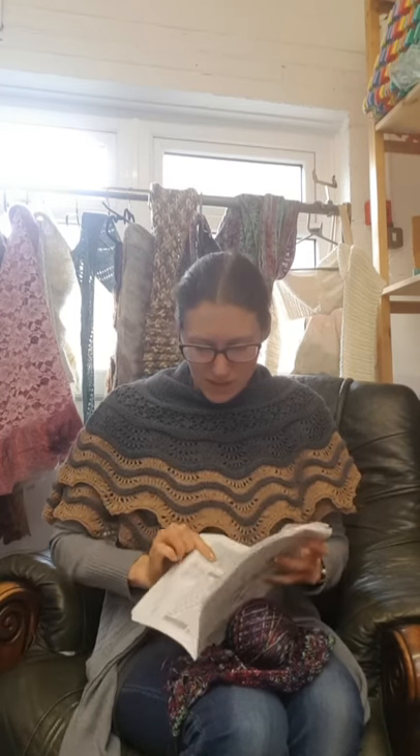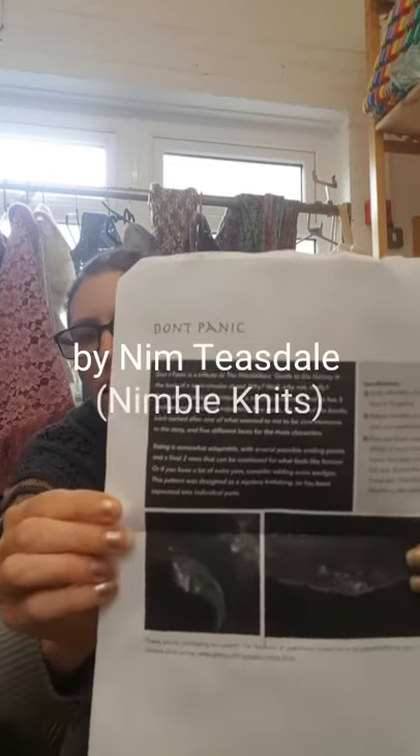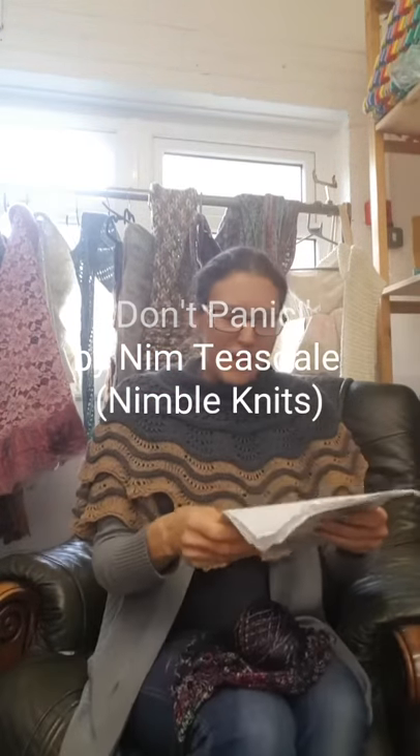So I am making Don't Panic, which is a paid Ravelry pattern and was originally a mystery knit-along. It's by Nym Teasdale, who wrote it last year, and it's a Hitchhiker's Guide to the Galaxy themed shawl. I'm very excited about it because I love Hitchhiker's Guide — it's been one of my favourite things since I was about eight and my mum first sat me in front of the old television series.